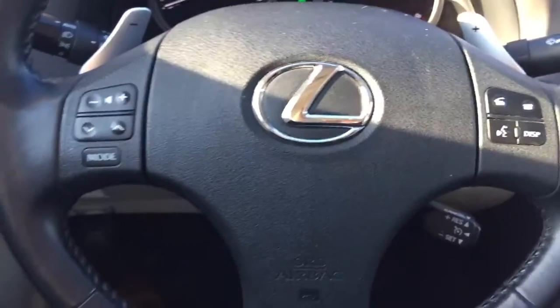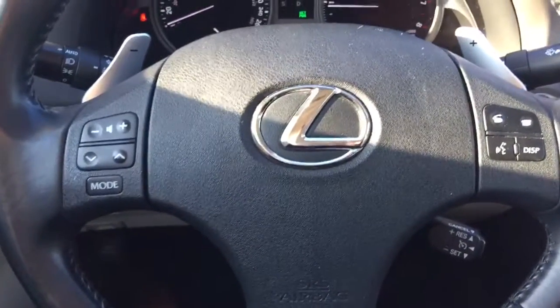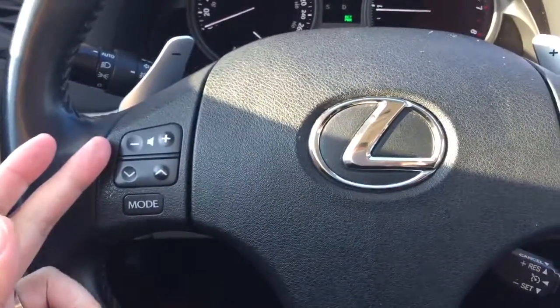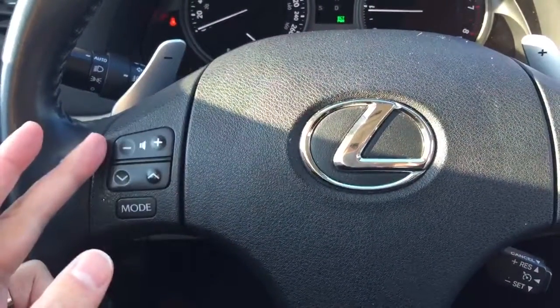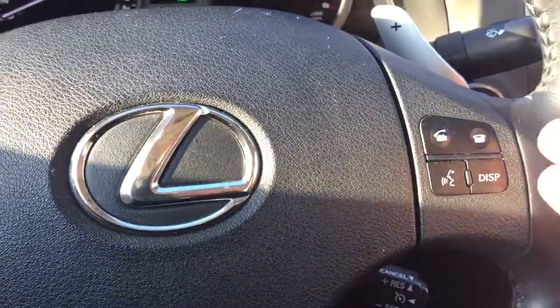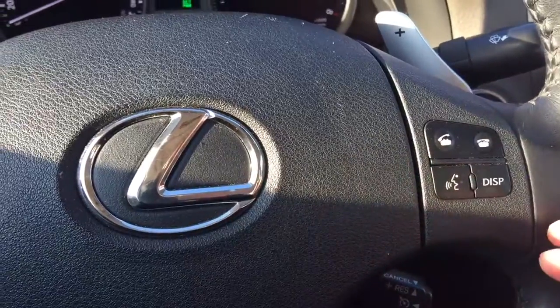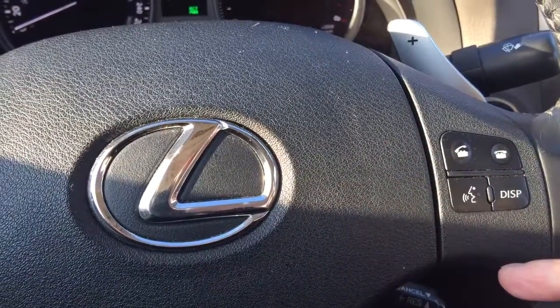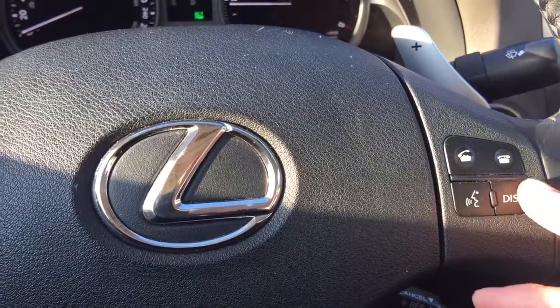On the steering wheel, it allows you to connect with your Bluetooth device such as your cellular phone. On the left-hand side of the steering wheel, you can use this to adjust the volume control and select radio stations. On the right-hand side, you can use this to answer or disconnect phone calls. It also comes with voice recognition features.